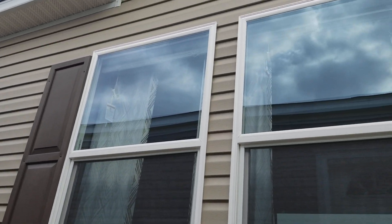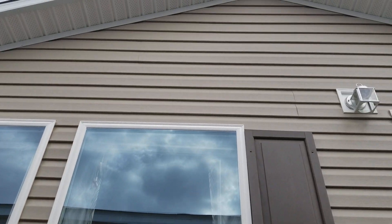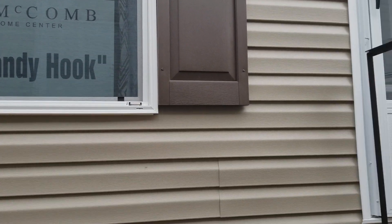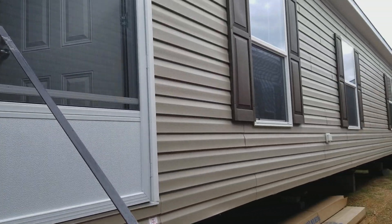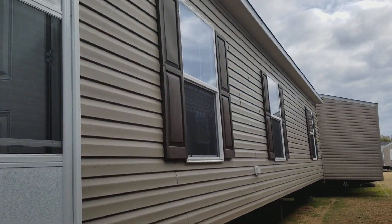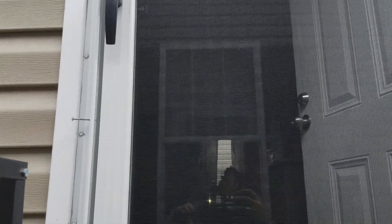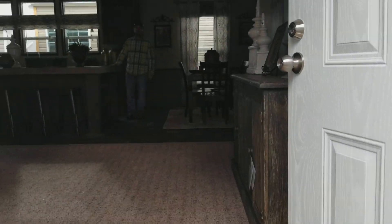Good morning everybody. This is Bobby here at McComb Home Center in McComb, Mississippi. Fixing to show you the Sandy Hook. She's a 28 by 80, 2018 model, four bed, two bath. It's a lot of home for the money.